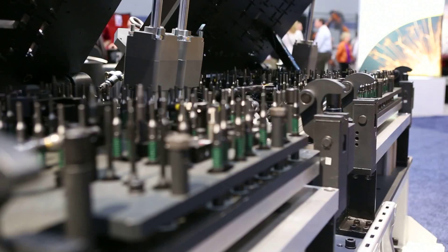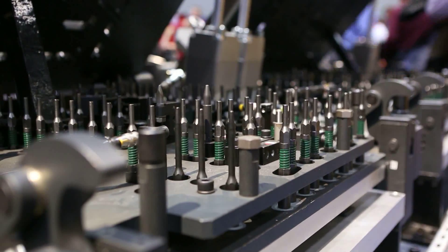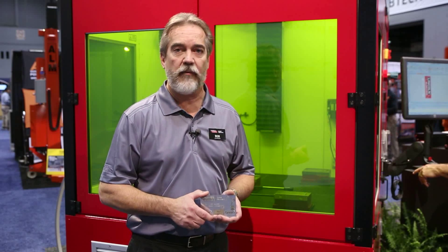Our laser process lab, our systems building capability, and our fixture expertise really make the FlexLase product an ideal solution for nearly anyone in industry looking to laser process today. For more information, visit our website, lincolnelectric.com. Thank you.